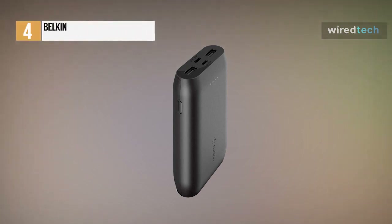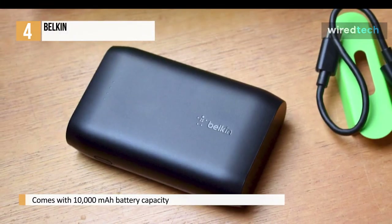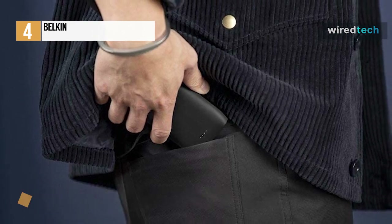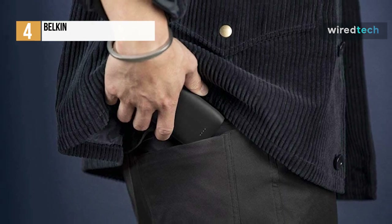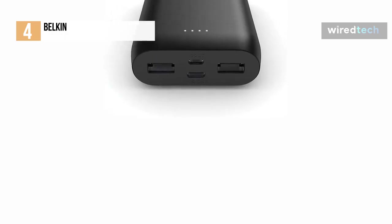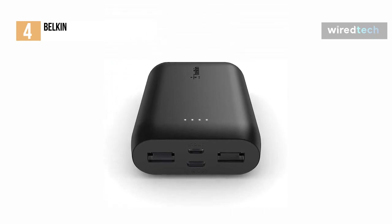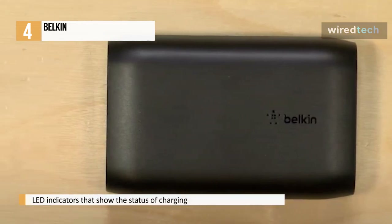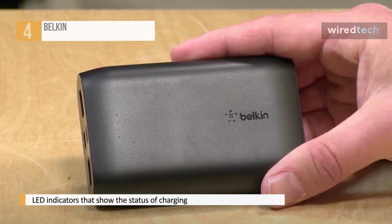Next up, we have the Belkin. Belkin is a well-known accessory brand, and this portable power bank is no exception. It is designed with a 10,000 mAh battery capacity and can extend the battery life of your smartphone by up to 36 hours. It offers a single USB-C port as well as two USB-A ports for charging multiple devices at the same time, all linked by a micro USB port used to charge the power bank. It has four LED indicators showing charging status, plus a button to turn on the power and check remaining capacity.